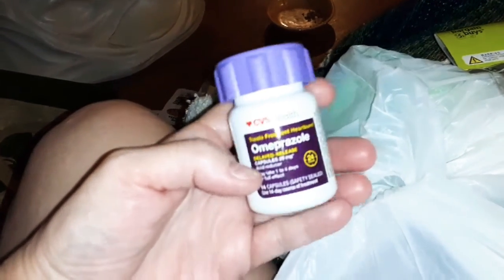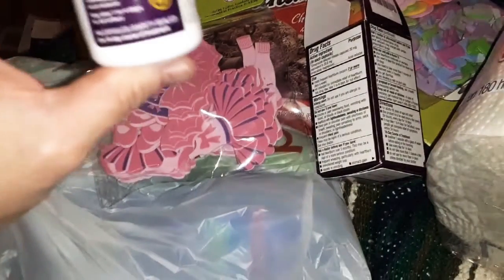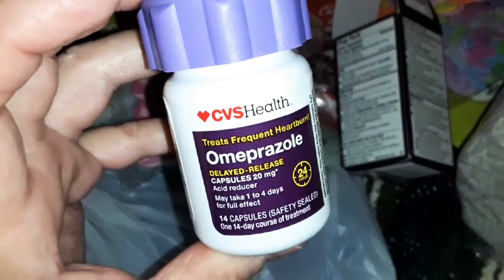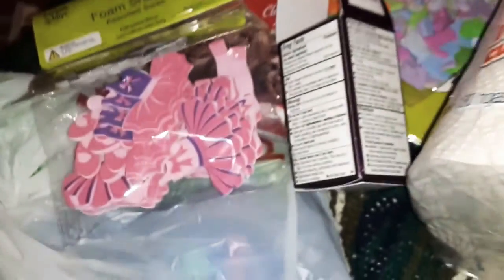I went over to CVS today since Walmart is out of my acid reflux medicine. Thankfully I had a $3 off coupon, then $4 off when you spend $20 or more. So I ended up only paying $7.47 for these 14 capsules. I usually pay about $6 something, so it's probably a dollar more, but I got a good deal because CVS normally charges $10.49 for that bottle.